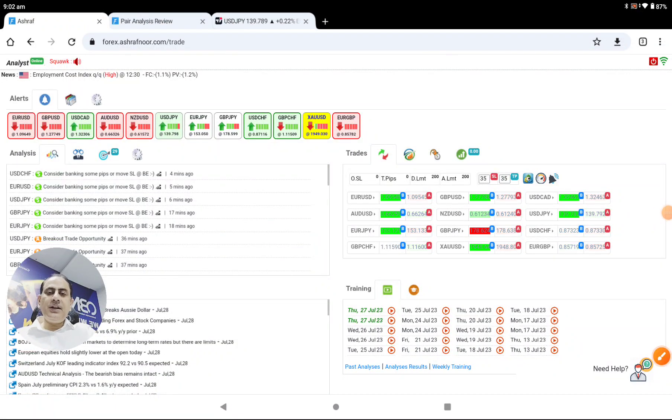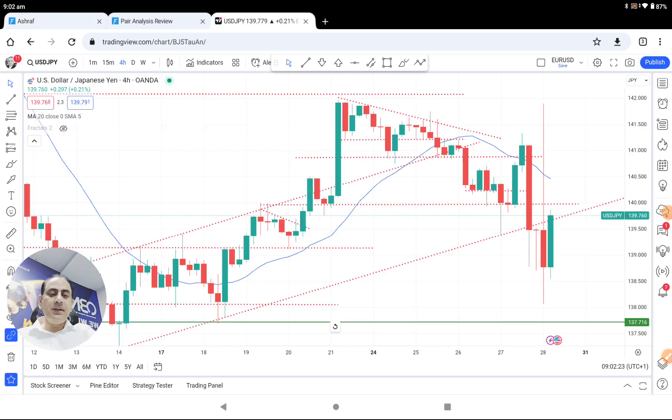Hello traders, today is the 28th of July — what a blessing Friday. Let me share with you how we managed amazing profit on Dollar/Yen.